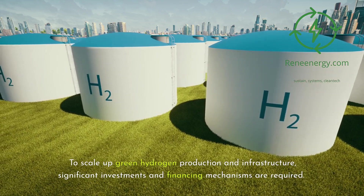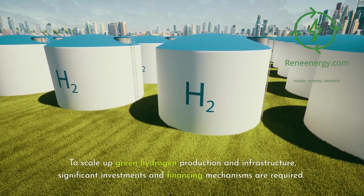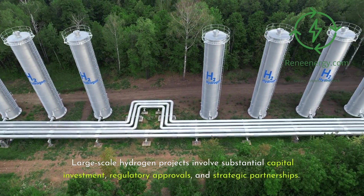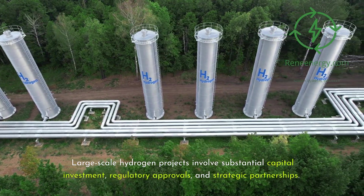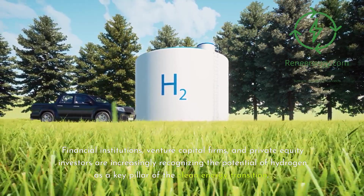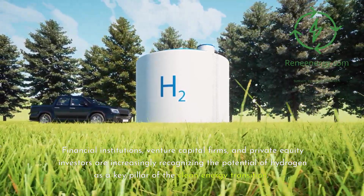To scale up green hydrogen production and infrastructure, significant investments and financing mechanisms are required. Large-scale hydrogen projects involve substantial capital investment, regulatory approvals, and strategic partnerships. Financial institutions, venture capital firms, and private equity investors are increasingly recognizing the potential of hydrogen as a key pillar of the clean energy transition.